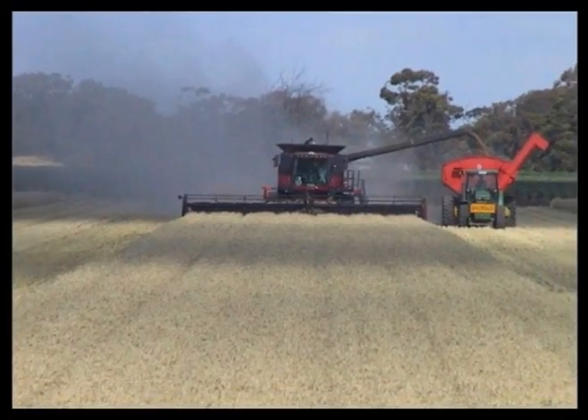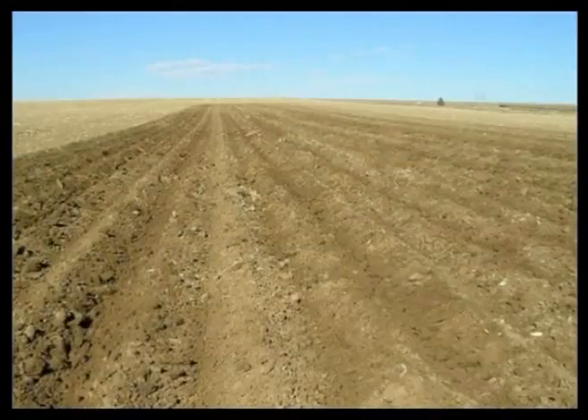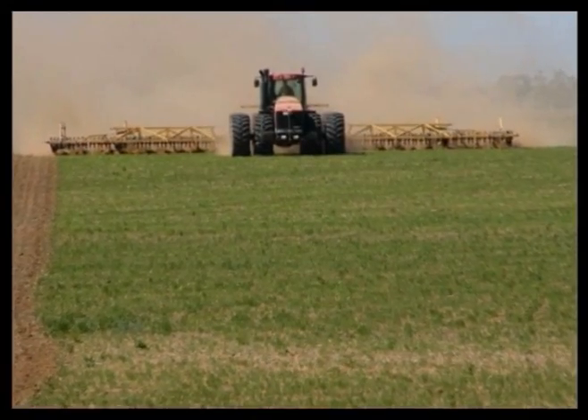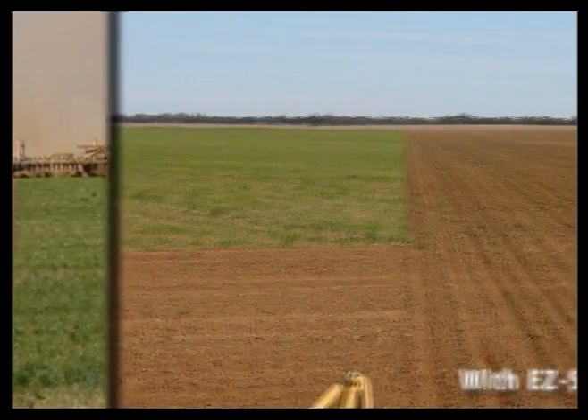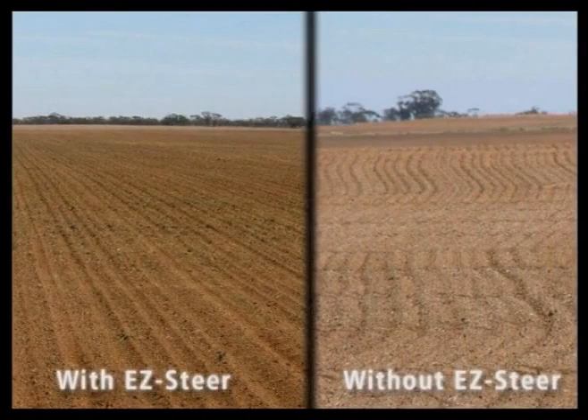Compared to traditional row markers, the EasySteer system greatly reduces driver fatigue and extends working hours. Existing Trimble customers say that once they've used the EasySteer system with T2 Technology and the AgGPS 252 Receiver, they'd never use mechanical row markers again.